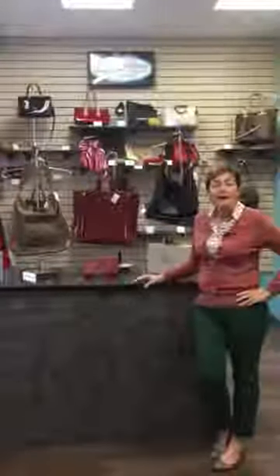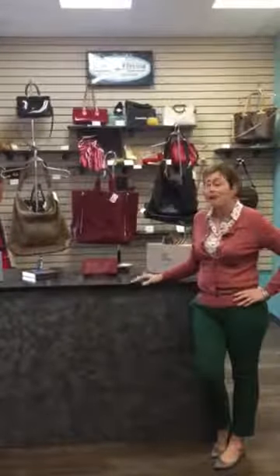Hi everybody! It's Cynthia from Closet Revival. We got a lot of great things in today and we just wanted to give you all a sneak peek at what they are.